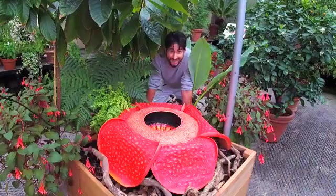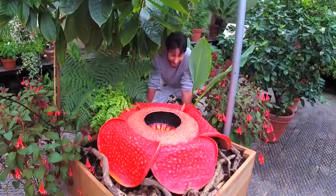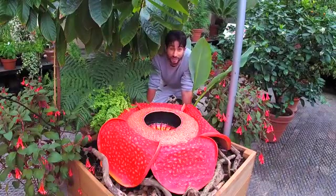My name is Chris Thorogood. I'm the Head of Science and Public Engagement here at Oxford Botanic Garden, and today I'm going to be talking about this monster of a flower, Rafflesia. Rafflesia is the largest flower on earth and here we have a replica of it to show you just how big that really is.